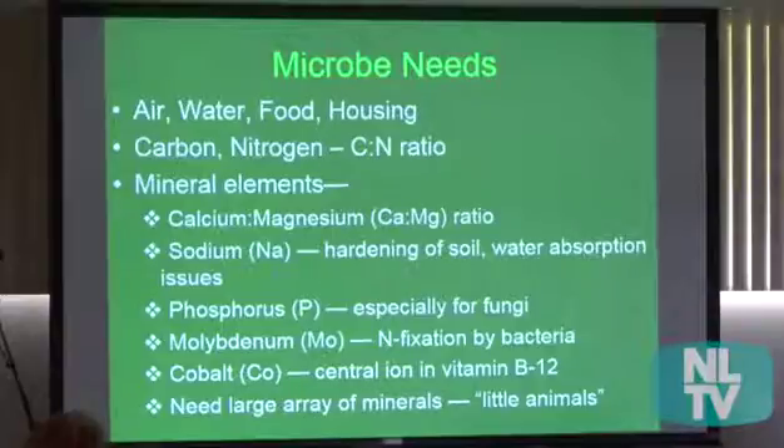Looking at mineral elements, the calcium to magnesium ratio is really important for the hardness of the soil. If you get too high magnesium compared to calcium, you get very hard, tight soil. Some say this ratio is the most determining factor as to whether farmers are going to make money or not. What I see from soil analysis all over the island is that magnesium is much higher than it should be relative to calcium, giving us very hard soils.